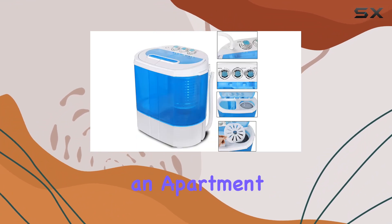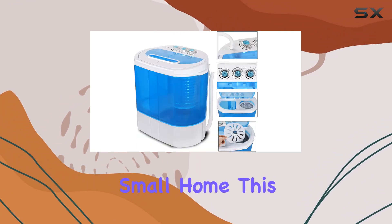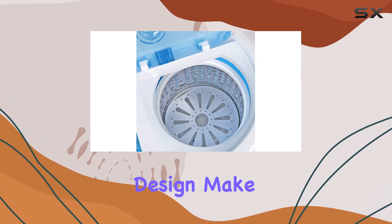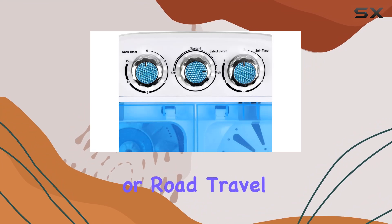Whether you live in an apartment, dorm room, or small home, this washing machine is perfect for you. Plus, its lightweight and space-saving design make it ideal for camping trips or road travel.